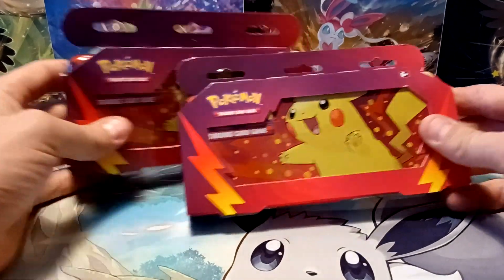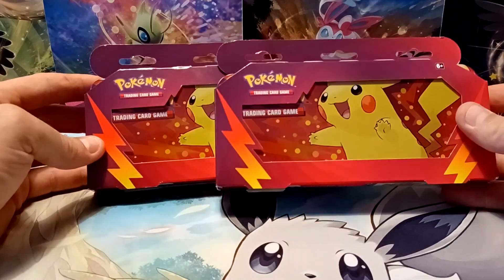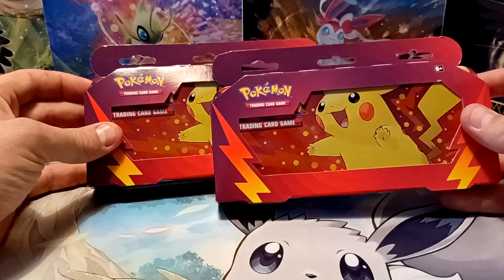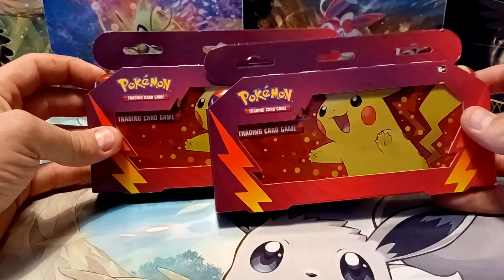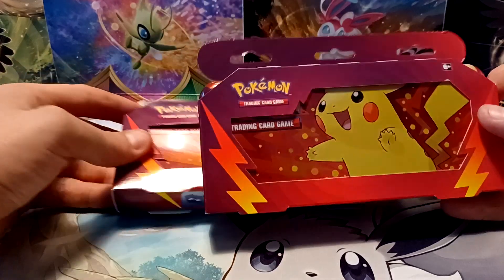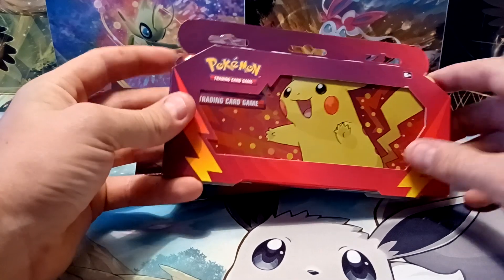Hey guys, Riley Spanish here. In this video I'll be opening two of the new Pokemon Back to School Pencil Cases. I know that each one contains two booster packs in them, but I'm not sure what yet, and I haven't seen any videos of this product up yet, so I thought I would buy two of them because I know my wife will want one of these pencil cases.